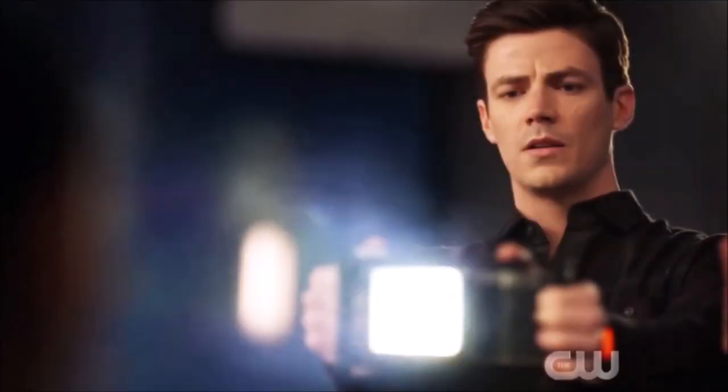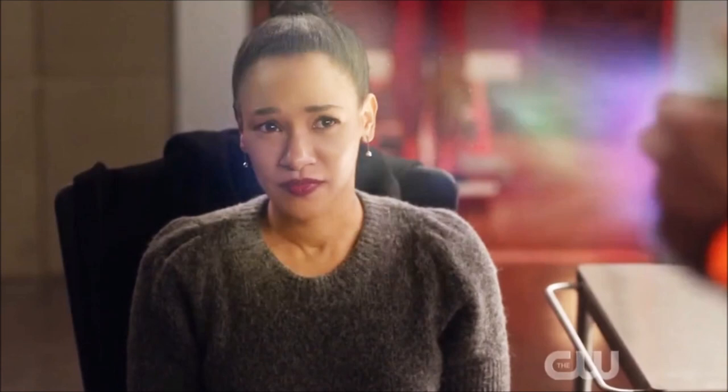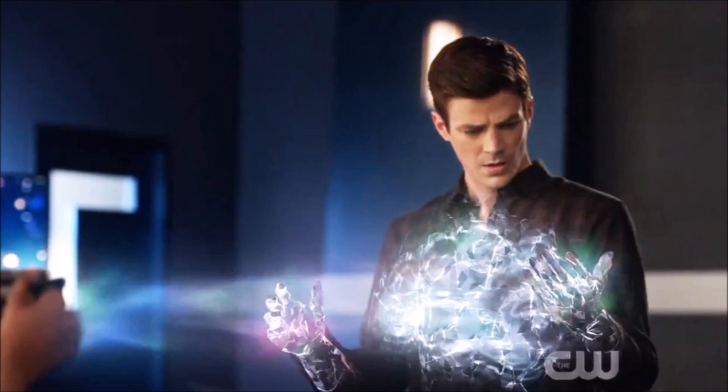Barry confronts Mirror Iris — he has Nash and Cecile with him. Cecile was actually very good in this episode. Barry has a device to check if this is a mirrored version of Iris, but it doesn't work on her. Mirror Iris takes it and it works on Barry — it's later revealed Eva helped change the device to make it look like Barry is the mirrored version. So Barry gets locked in the pipeline, but Cecile lets him out because she can tell something is still off about Iris and trusts her instincts using her powers.